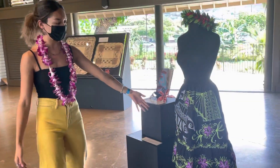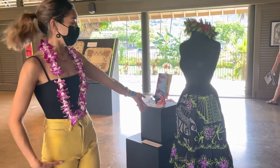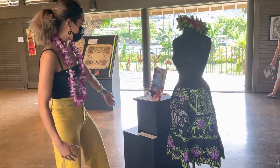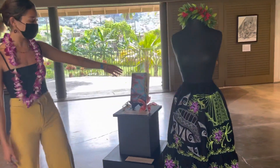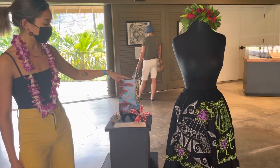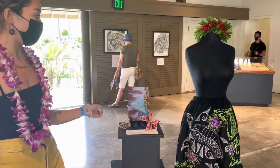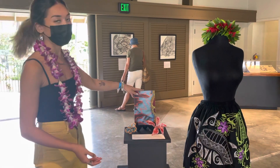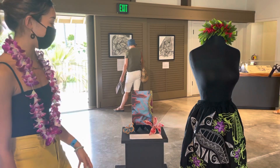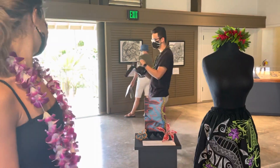This is a Pohnpeian Uros, which is a Pohnpeian skirt — very nice design, and this was donated by Caroline Carl. I wanted to pair it with this book by Emilita Caron. She is a Pohnpeian poet and this is actually the first published collection of Pohnpeian poetry. You can even pick it up and read the poems if you'd like. I thought it was a good way to pair the skirt with the book, as it is with the tradition.